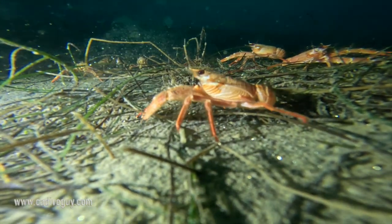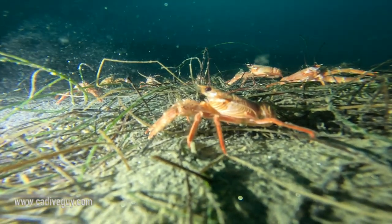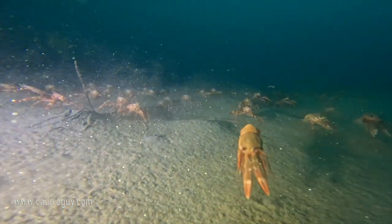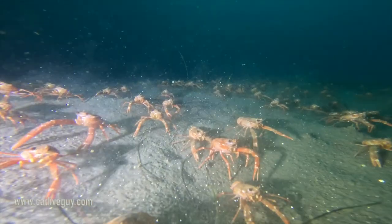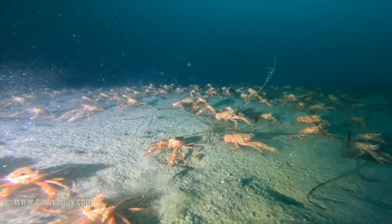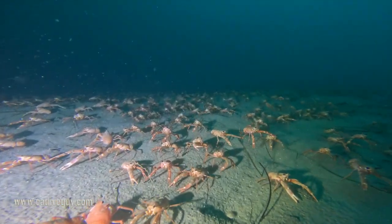There was a ton of tuna crab — they were everywhere, and I couldn't really see any other marine life at depth, so I just hung out with the tuna crab. It was a tuna crab party in my opinion — just me and the tuna crab, and my students doing their own thing trying to be self-reliant divers.